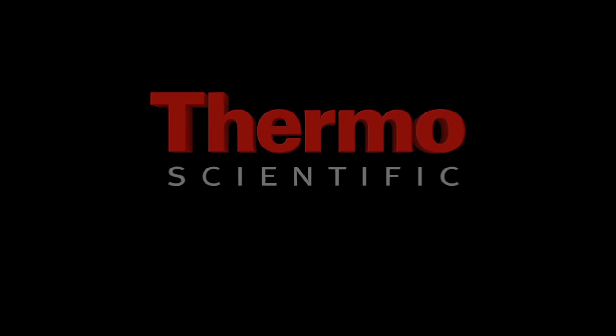For more information, please contact your sales representative today or visit us online at www.thermoscientific.com/Trace1300.